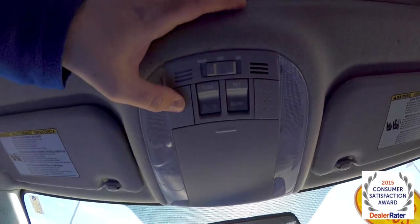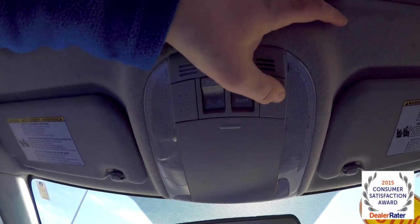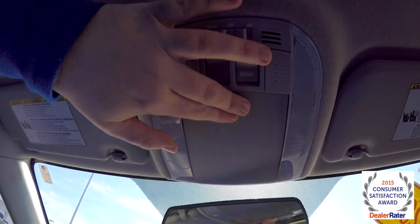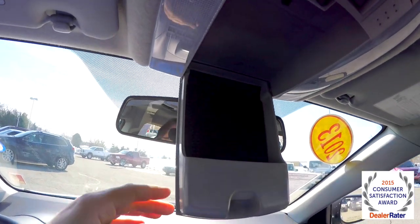There's storage in the center armrest. Looking overhead, you have overhead map lights, your sunroof control, your dome lights, and a little bit of storage as well.